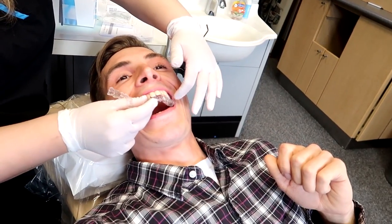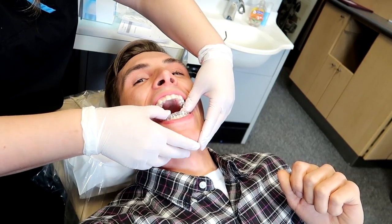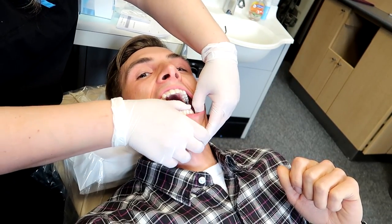So they can only go in one way. You're in. Really? It feels cool. It's that simple. Wow. It's obviously going to take a little bit of time to be able to talk as good as I usually do, but it's incredible that it's just clear plastic.